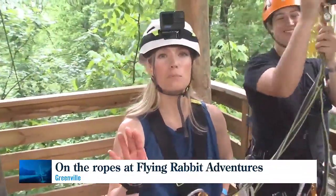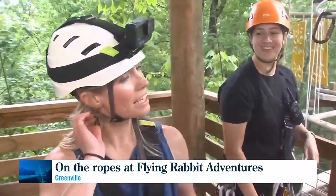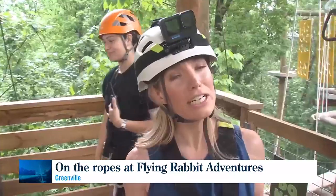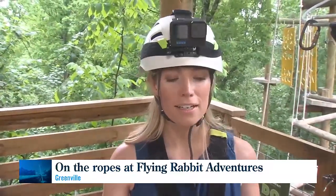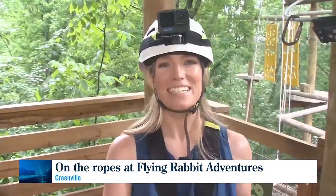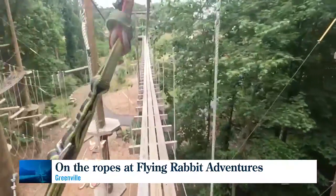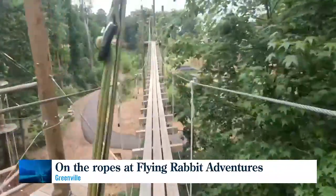Pro tip: just breathe. Breathe through it all, and take your time. Because the more you try to fight it, the harder it is. So if you take a second — step, step — that's how you get through it. And now you've earned it: an easy walk to a 185-foot zipline.